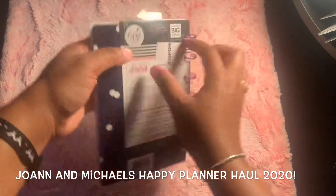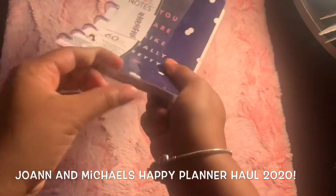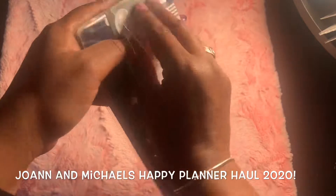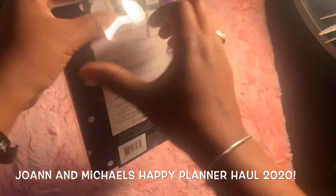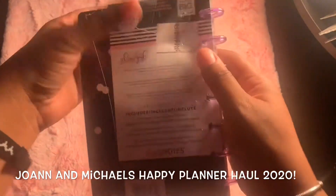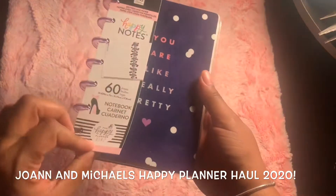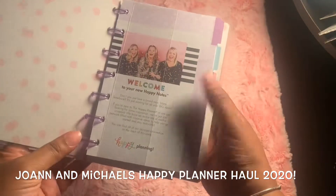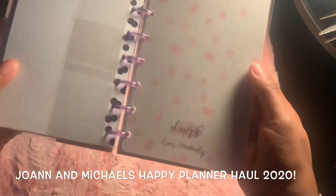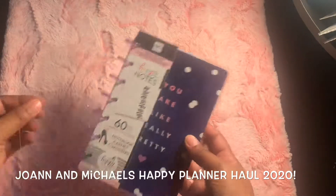I got this notebook — I thought it was really pretty, it's the Glam Girl one. Let's go ahead and look inside. This is the Happy Note and it is really pretty; it is lined. So that's that.